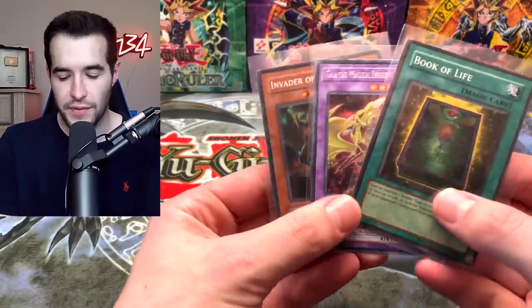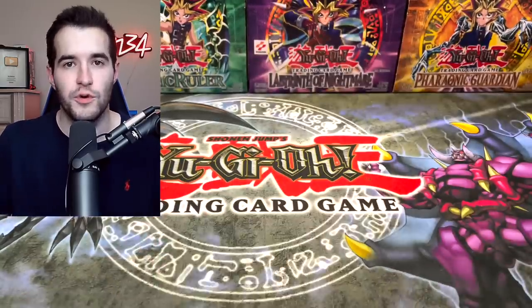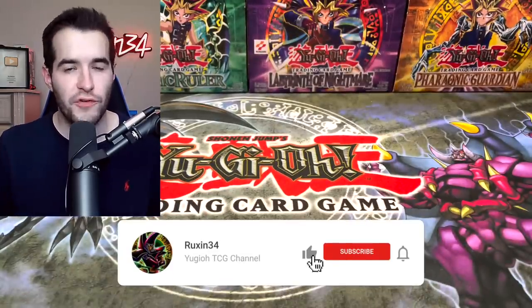Today we are opening an entire box of Duelist Saga. Today we're going to be opening an epic box of Duelist Saga, but first we have a giveaway. I'll be giving away these three cards. All you have to do is like this video, be subscribed, and let me know your favorite card from Duelist Saga.